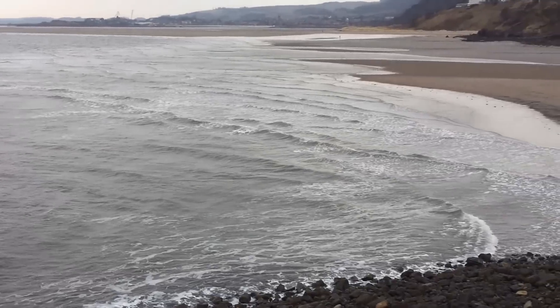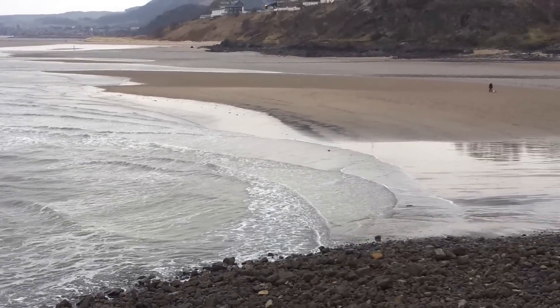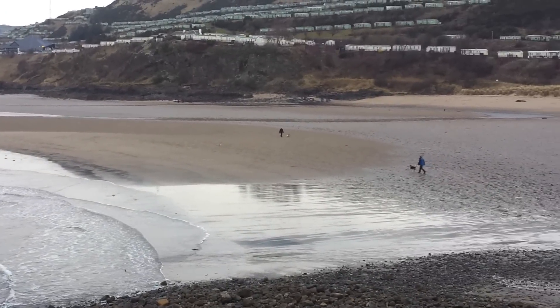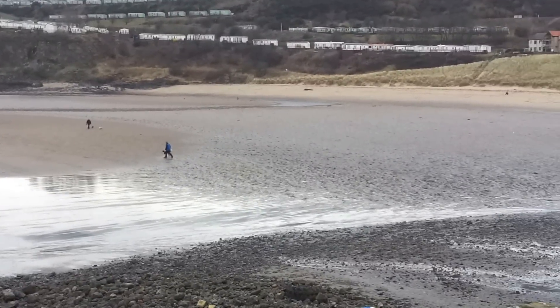And a lovely big beach, the Holiday Park above — it's low tide.